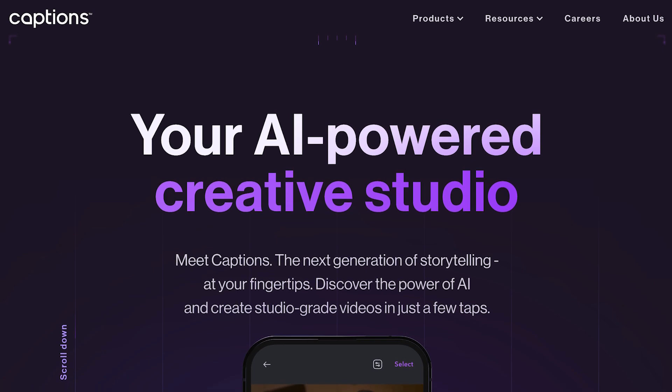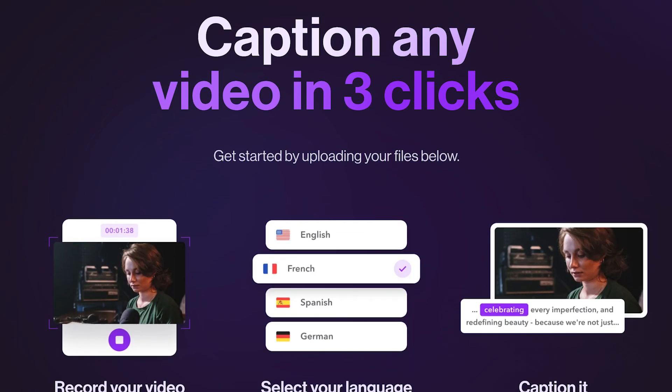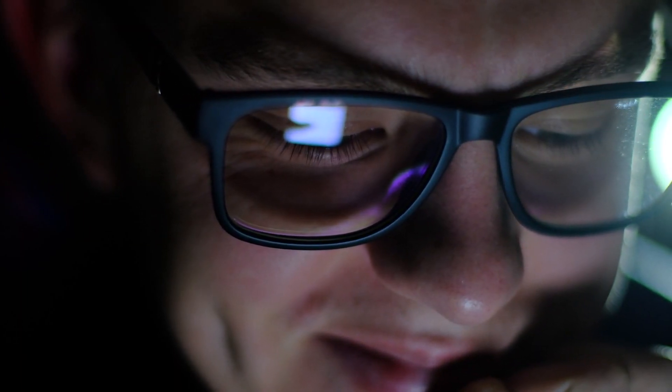The fifth website you need to be aware of is captions.ai. If you want to add captions into your content, you need to know about captions.ai — it's also a great editing software that makes editing a hundred times easier. Remember, 50% of people watching content on YouTube don't have the sound on. So how are they going to know what you're saying in your voiceover or how you're hooking them in? They're not, which is why you need to make sure that you're adding captions.